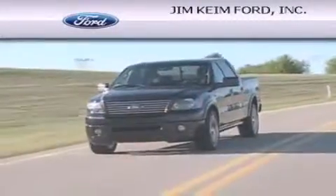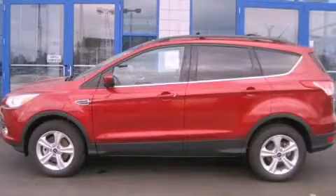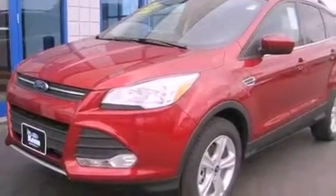Another fine vehicle offered by Jim Keim Ford. This is a brand new 2013 Ford Escape — a car-like ride and space like an SUV.